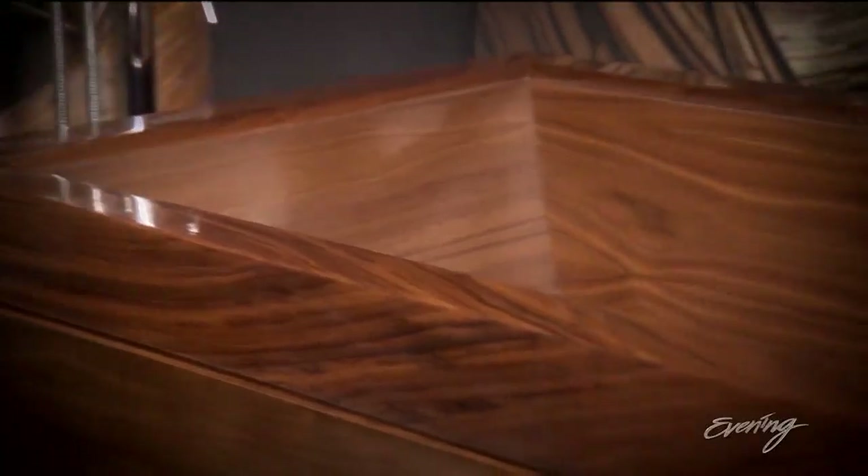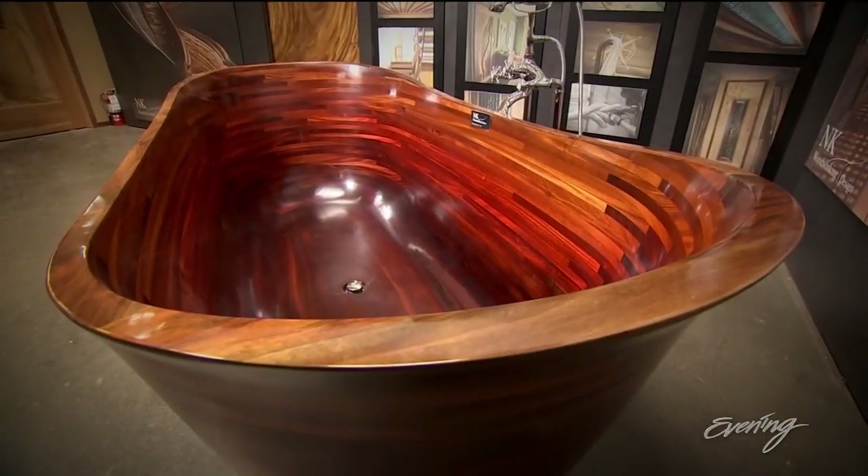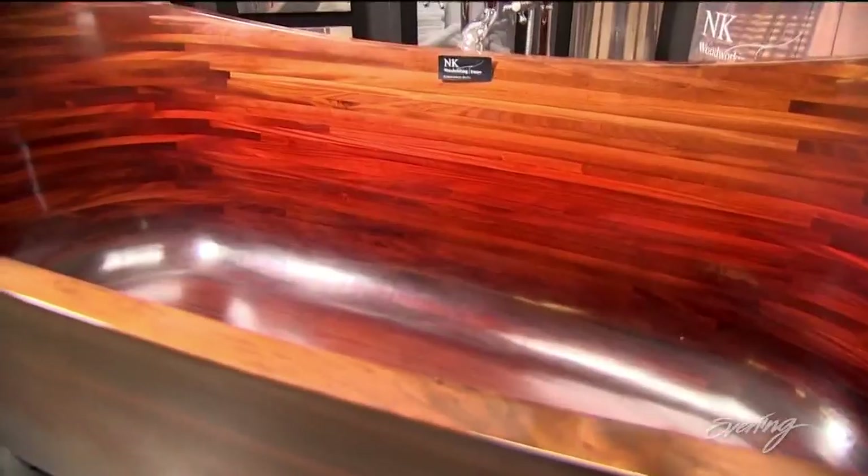These are their most famous creations: wooden bathtubs, sleek and sophisticated. The price tags start at around $40,000. I can't afford one right now — I have been in them before — but they are handmade pieces of art that are functional.